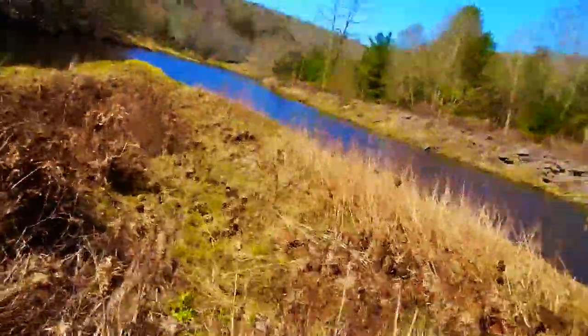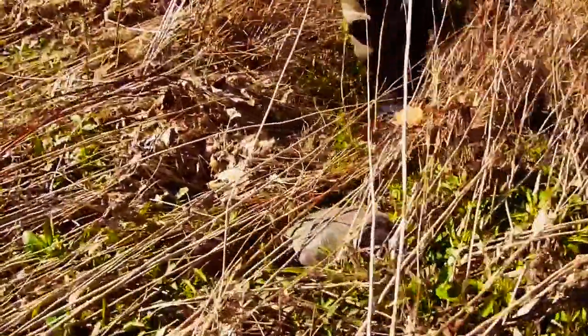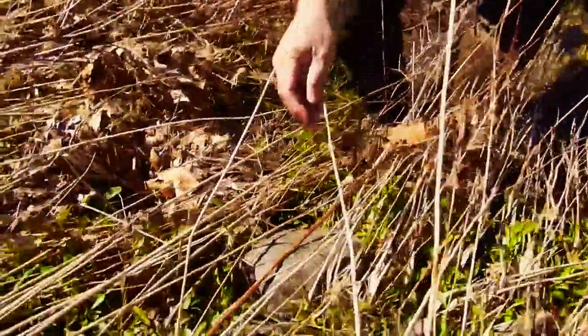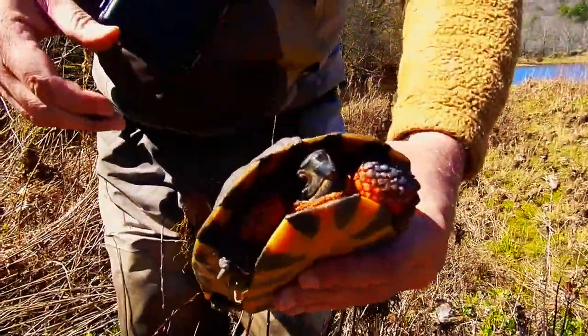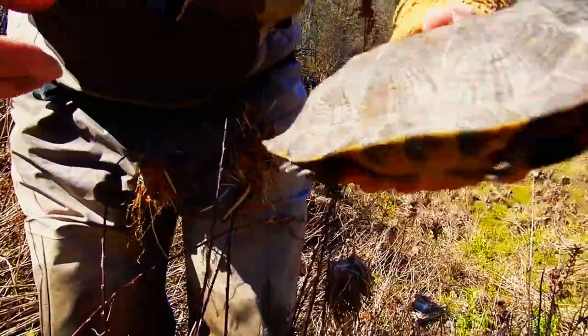One of the wonderful things about spending a great deal of time in nature is the surprises that come up along the way. This here was spotted by my friend Rich. This is a North American wood turtle, otherwise known as a red-legged turtle, a sculptured tortoise, or a red-legged tortoise.